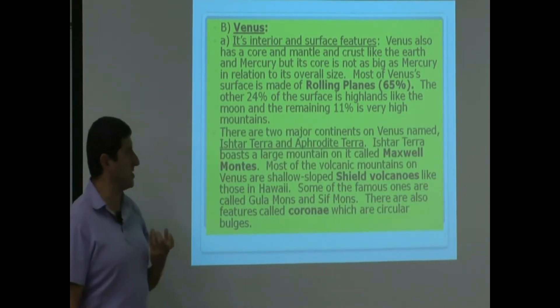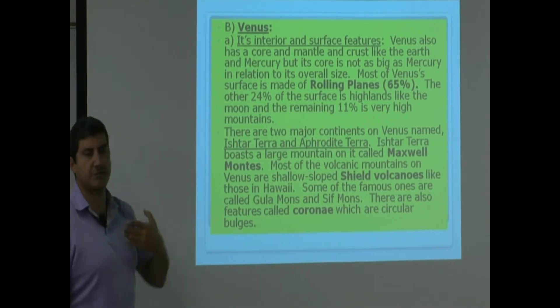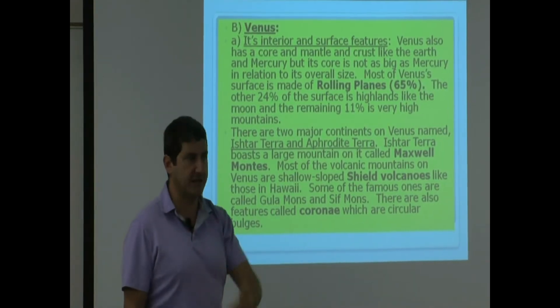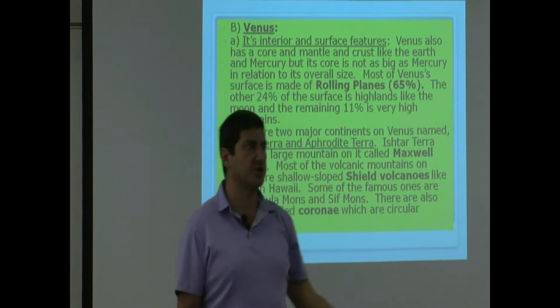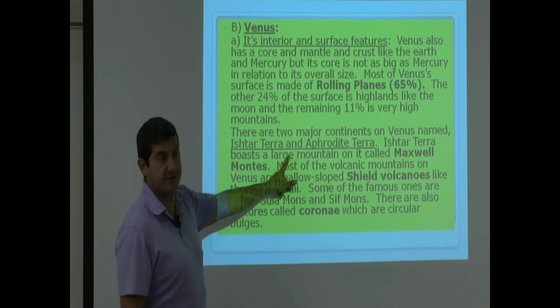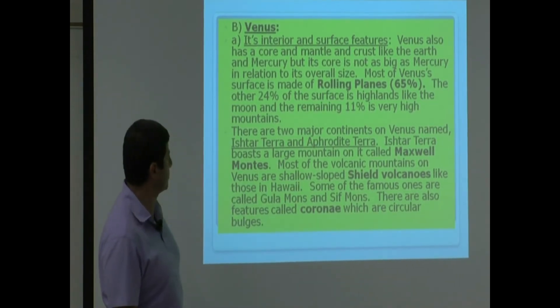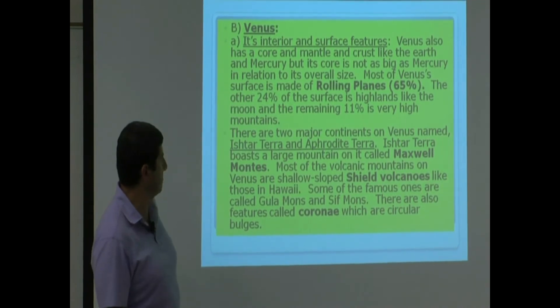There are two major continents on Venus named Ishtar and Aphrodite Terra. It's not surprising they're named this because Aphrodite is the Greek god of love and Ishtar is the Babylonian god — these are all gods related to love. Ishtar Terra boasts a large mountain on it called Maxwell Montes.